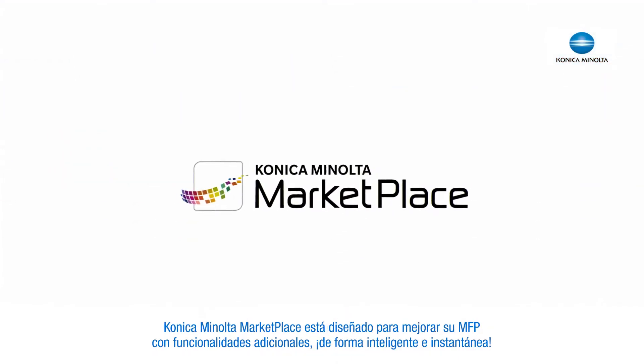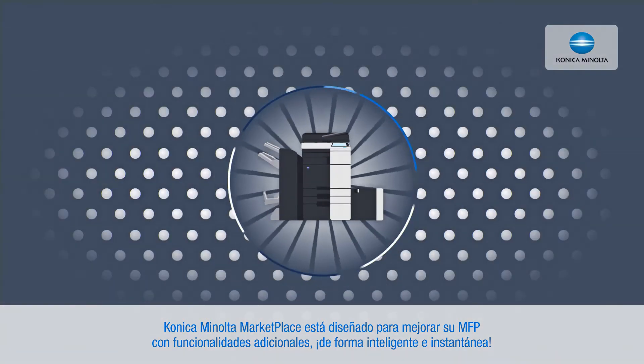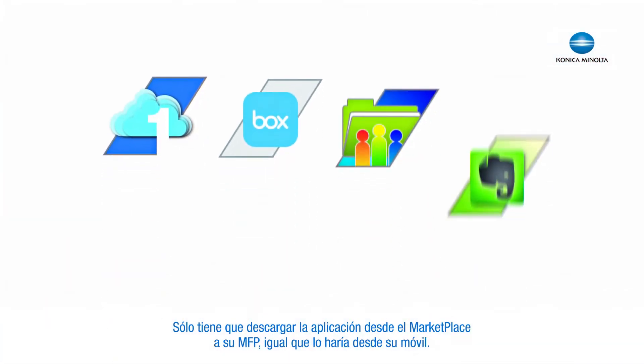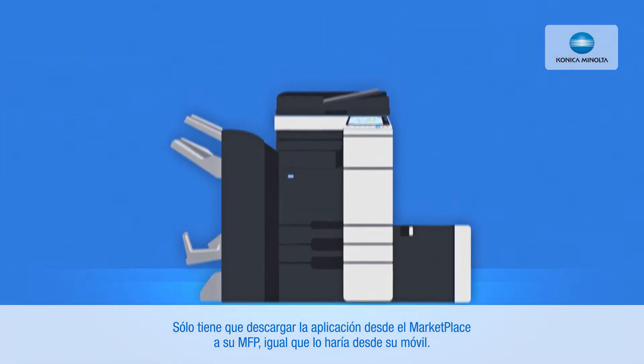Konica Minolta's Marketplace is made to enhance your MFP with additional functionalities, smartly and instantly. You just download the application from your Marketplace to your MFP, as you are used to from your smartphone.